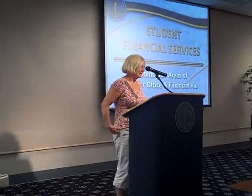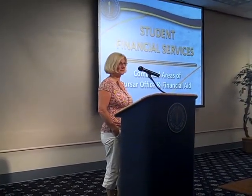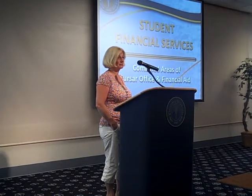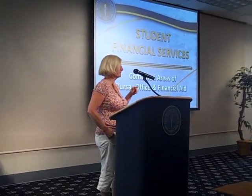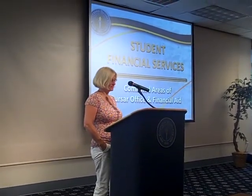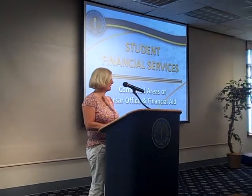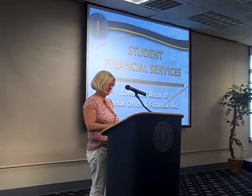Hi, glad you're here today. I want to talk a little bit about our student financial services area. It's a combined area where we have financial aid and the bursar. We are located over in the administration building — I hope you all become aware of where that is or come visit us. Our hours are Monday through Friday, 8 to 5.